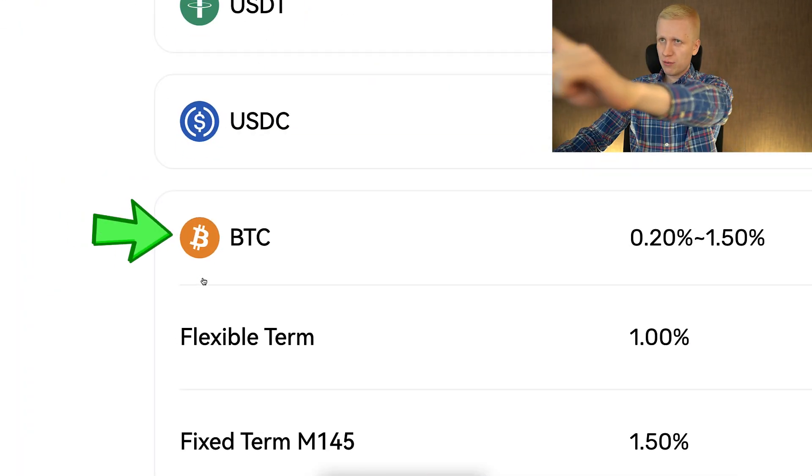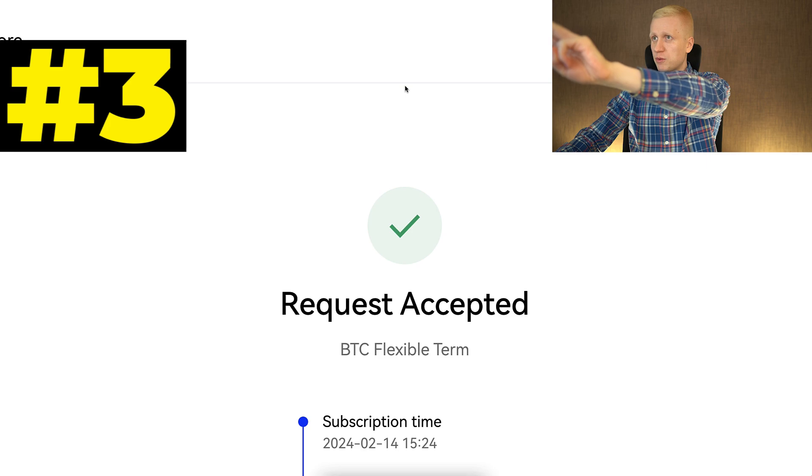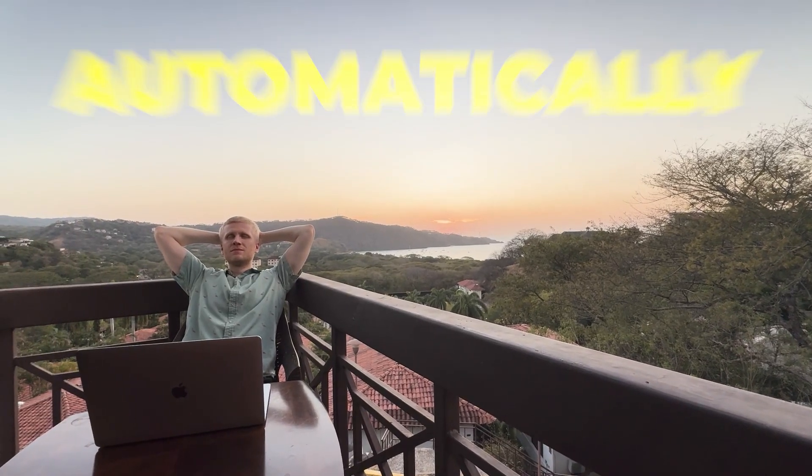Step number one, choose a currency. Step number two, click subscribe. Step number three, start earning money automatically.